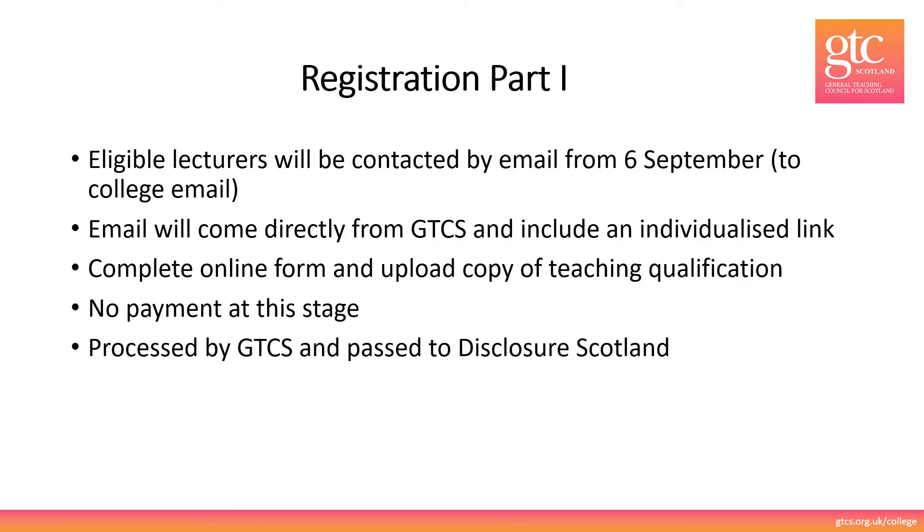Registration Part 1. Eligible lecturers will be contacted by email from the 6th of September. The email will go to your college email and will come directly from the GTCS. This email includes an individualised link which will take you to the online form. If you haven't received your email and you think you should have, please check your junk and other folders and please check your college HR to make sure that the correct email link was provided for you. If the email is definitely correct and you still haven't received it, please contact the GTCS at the email address provided at the end of this presentation.